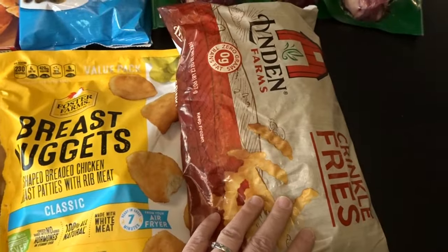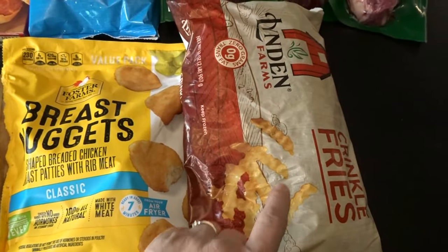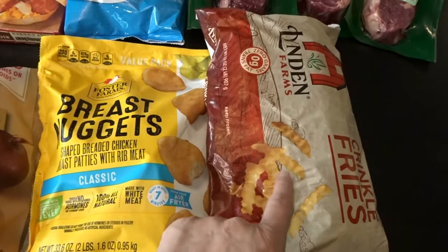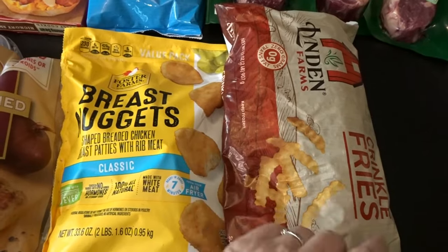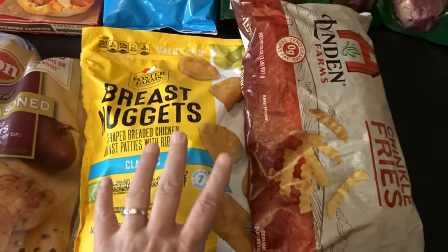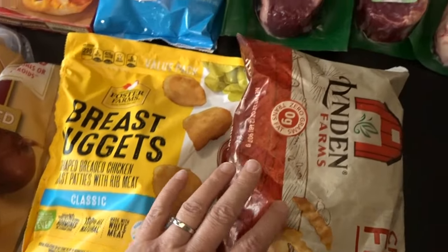Then I picked up a nice big bag of crinkle cut fries for the grandkids. They haven't been enjoying my sweet potato fries as much as my husband and I do, so I figured I'd get them some regular fries to go with their nuggets when they're over for lunches.